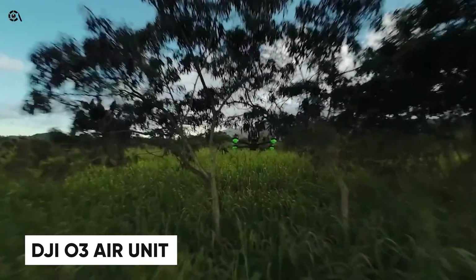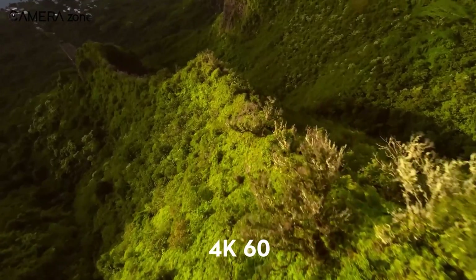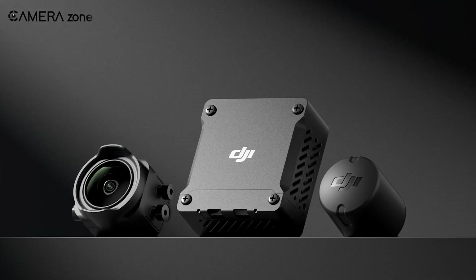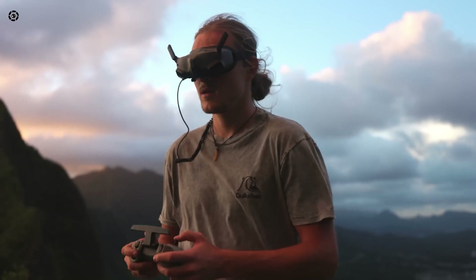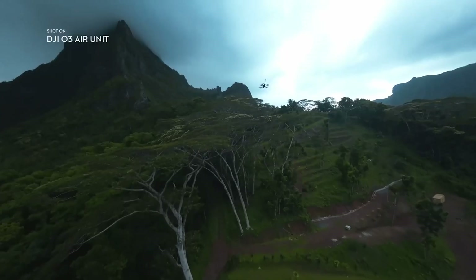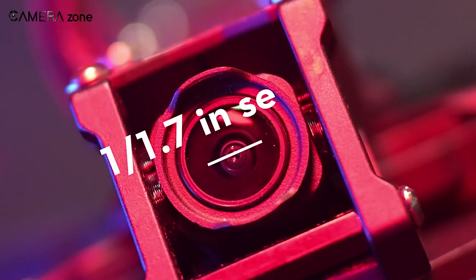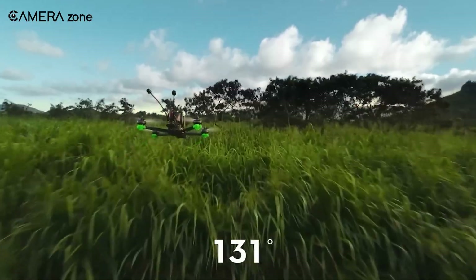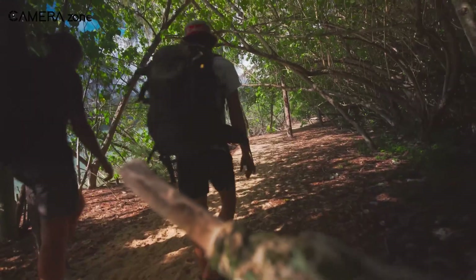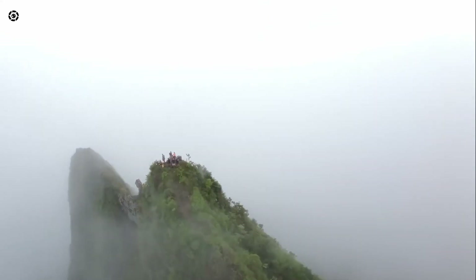Imagine flying your drone with a crystal-clear view, all while recording in stunning 4K. That's exactly what the DJI O3 Air Unit brings to the table. It's a complete upgrade to your FPV setup, giving you a smooth, ultra-low latency feed so you can navigate with full confidence. With its 1/1.7-inch sensor and 155-degree super-wide field of view, you can forget about mounting extra cameras — this unit handles both flying and filming in one.